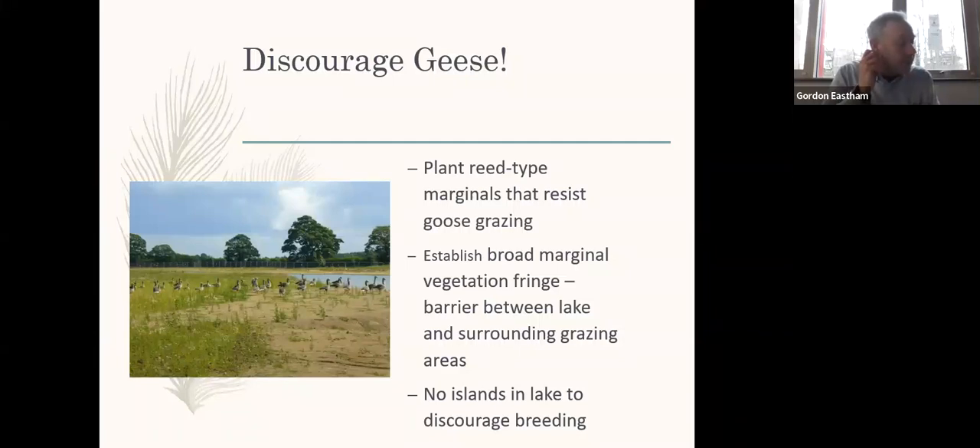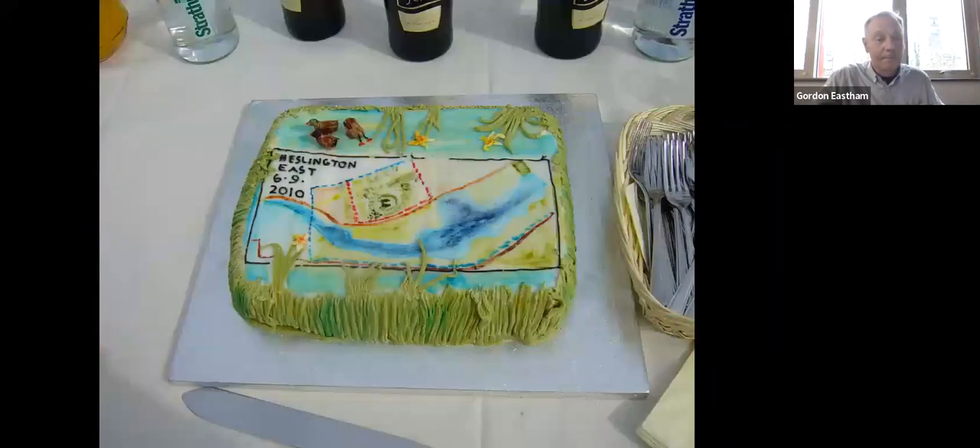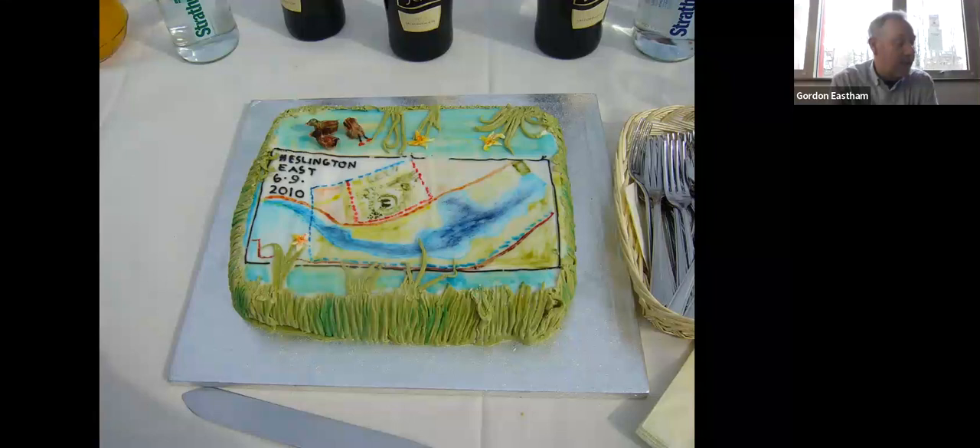Goose faeces can be a large contributor to nutrient loadings within the lake water. The more geese we have, the greater potential loading there is, so we employ various cultural methods to try to discourage a high goose population. This was the first wildfowl sighting on the lake. The 6th of September 2010 was the day when the filling of the Campus East Lake officially began with the switching on of the borehole pump, and we had a little ceremony to celebrate.